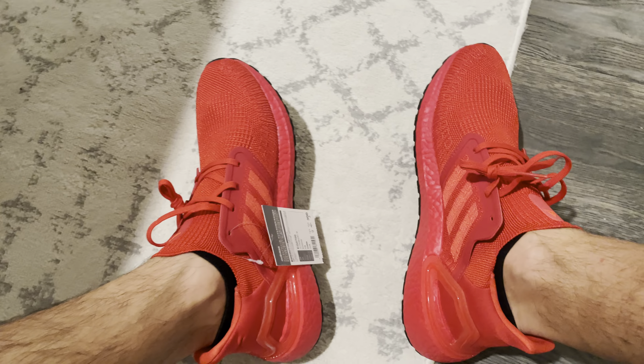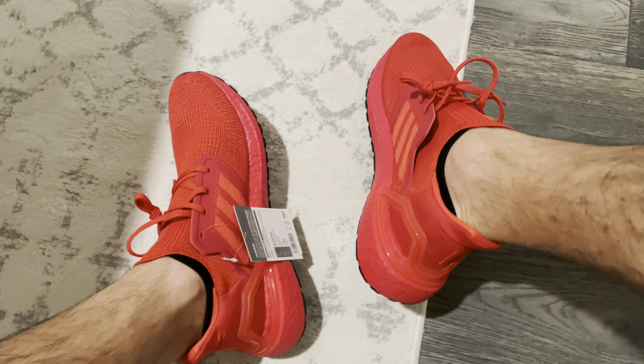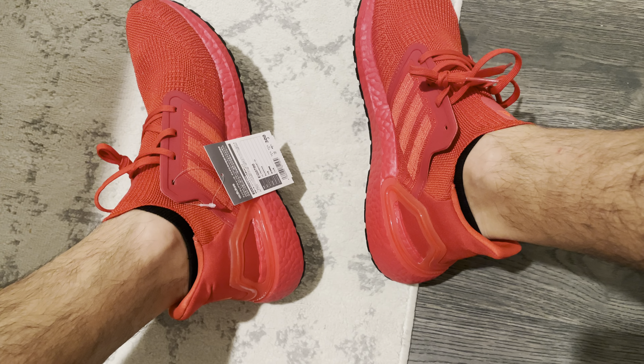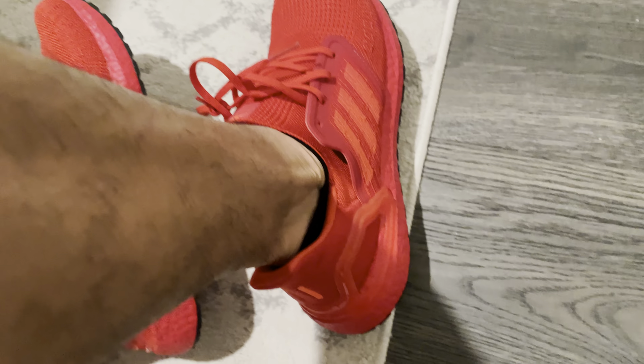I wanted these red Ultra Boosts — like I've said, the Ultra Boost 20 has just been my most comfortable shoe. My brother-in-law has a saying: 'Red turns heads.' He always told me that. Red is my favorite color, and my fraternity colors were red.